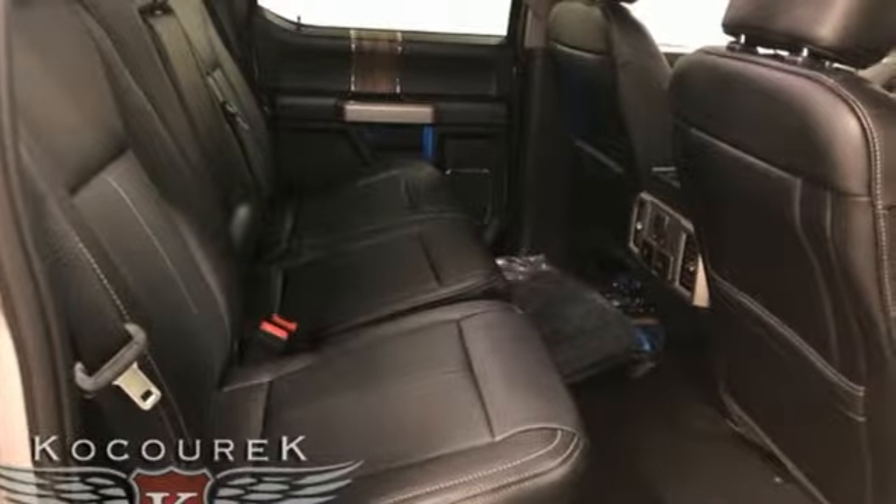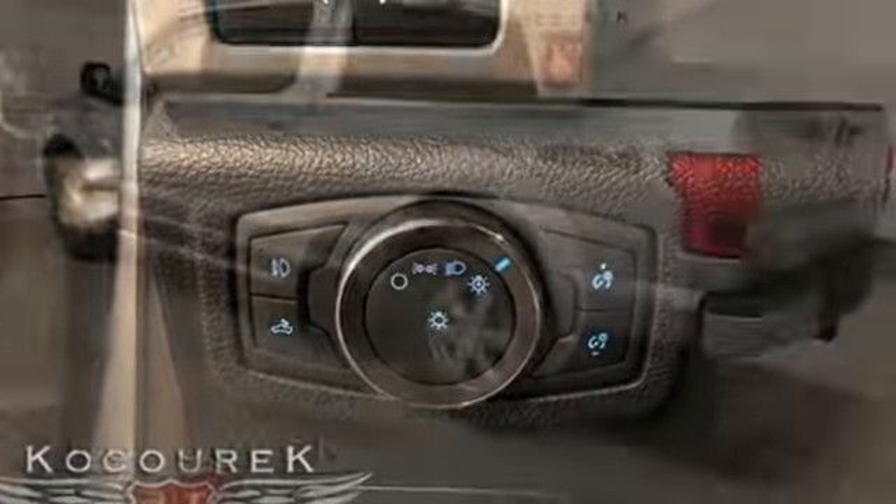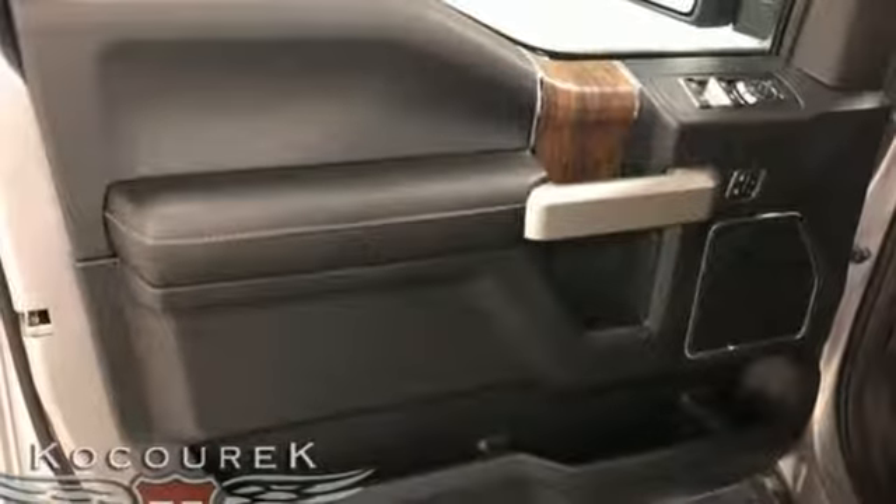Features include twin-turbo V6 engine, electronic shift on the fly, engine auto stop-start feature, active grille shutters, and streaming audio.